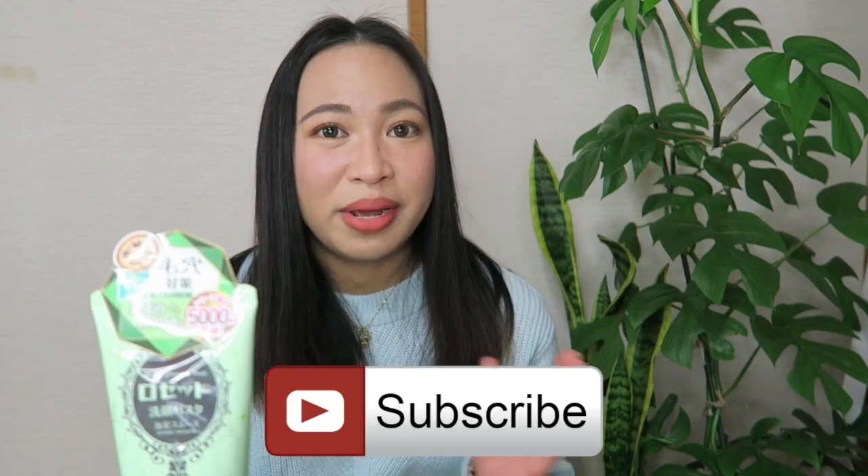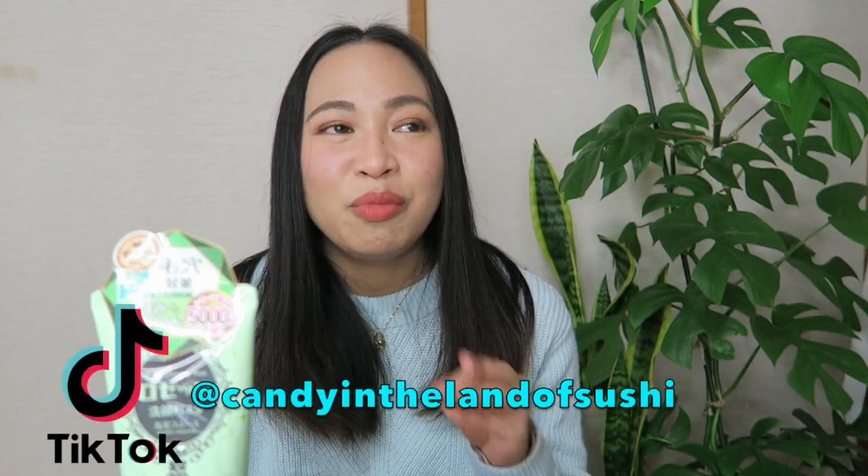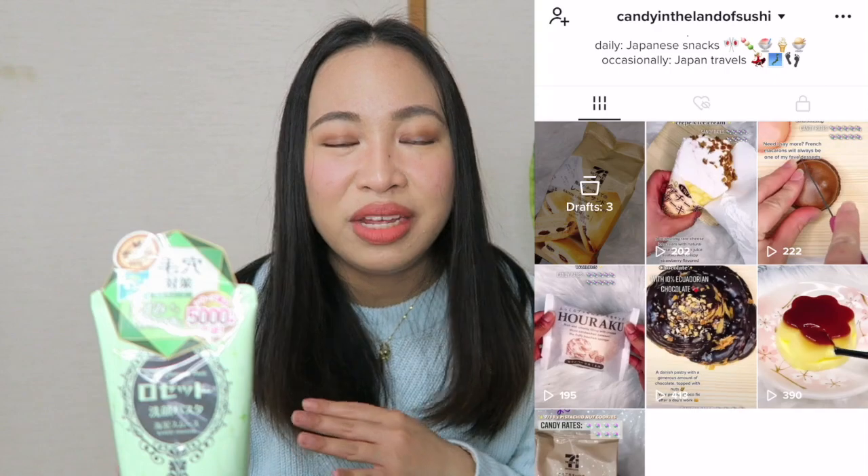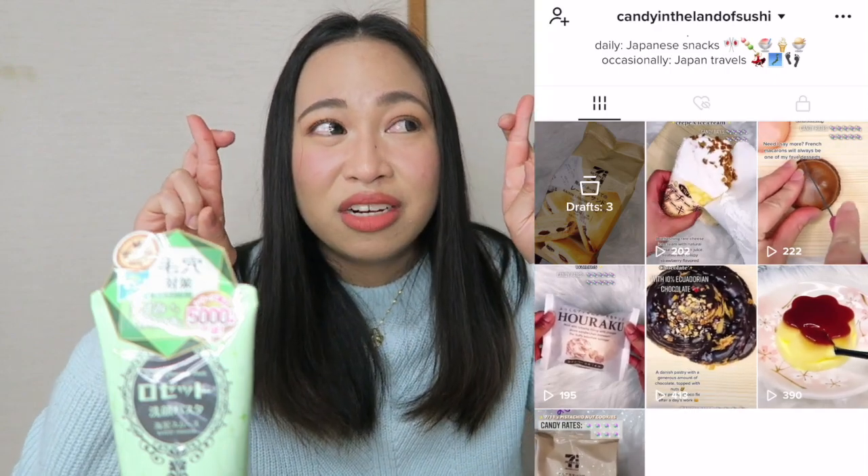I think that's the end of this video, guys. I hope you liked it and I hope it was informative. If you want more videos about Japan, consider subscribing to my channel if you haven't yet. Also, I am now on TikTok — I post videos daily about Japanese sweets or convenience store snacks.